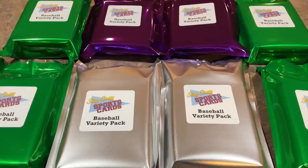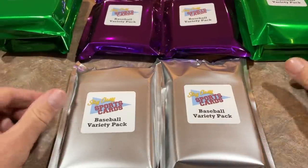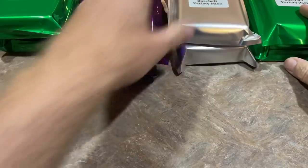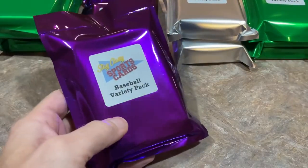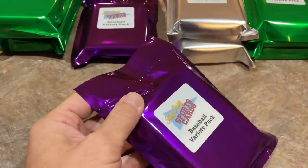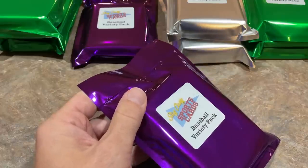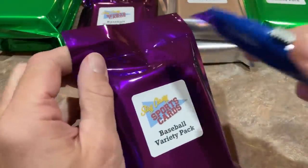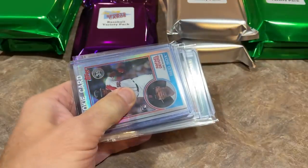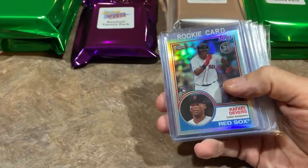These packs typically produce an average of double the buy-in. So a $50 pack will often give you about $100 worth of cards. A lot of these cards I'm going to be auctioning off tonight. Some I'll keep for my PC, some I'll auction off and put the proceeds toward more videos from different states, card store visits, and maybe a World Series game. Let's start with the smallest value and work our way up — this is a $50 pack.